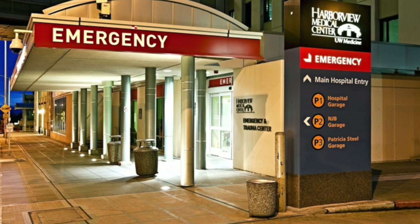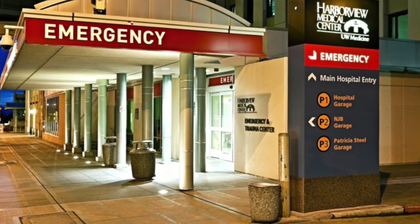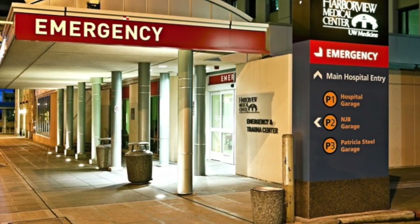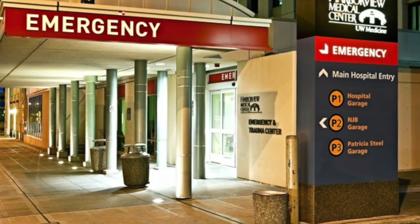Initial wound care and debridement for second degree burns is a common procedure for emergency departments and primary care offices nationwide. With appropriate pain control and patient counseling, this procedure lays the foundation for successful outpatient management and healing.